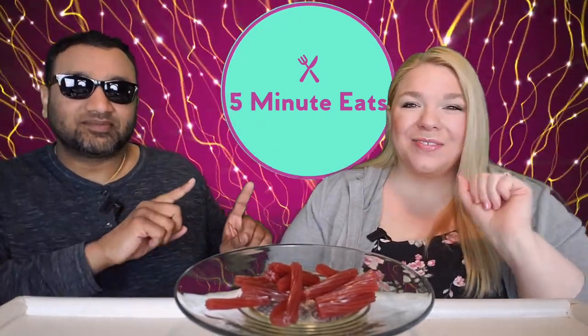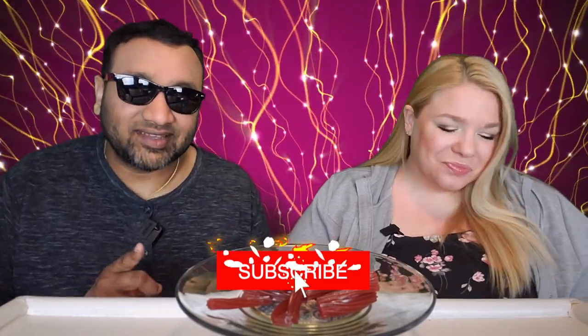Hey everyone, welcome back to 5 Minute Eats. Alright guys, we've got a little snack and food item for you today. Snack attack. That's right, and we have reviewed a few from this brand before.